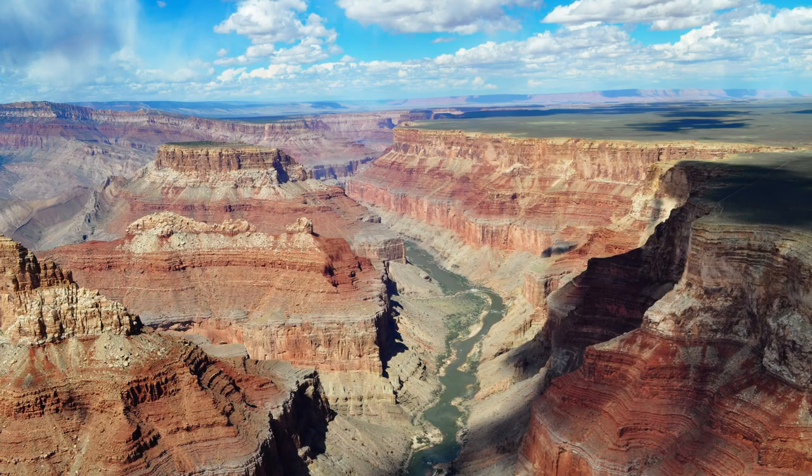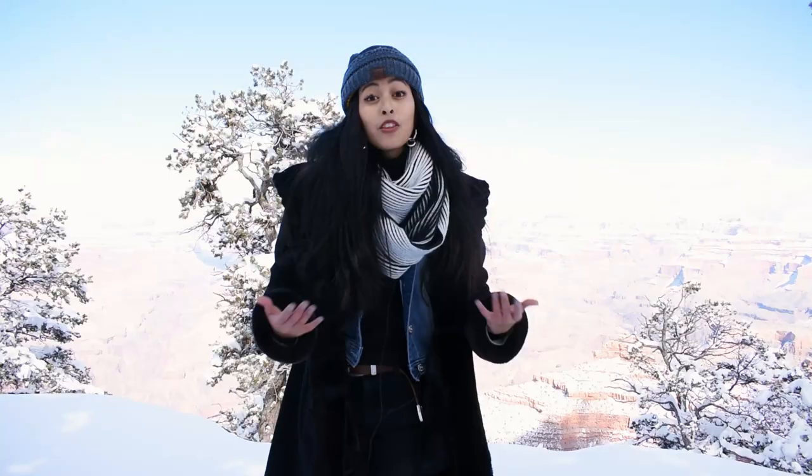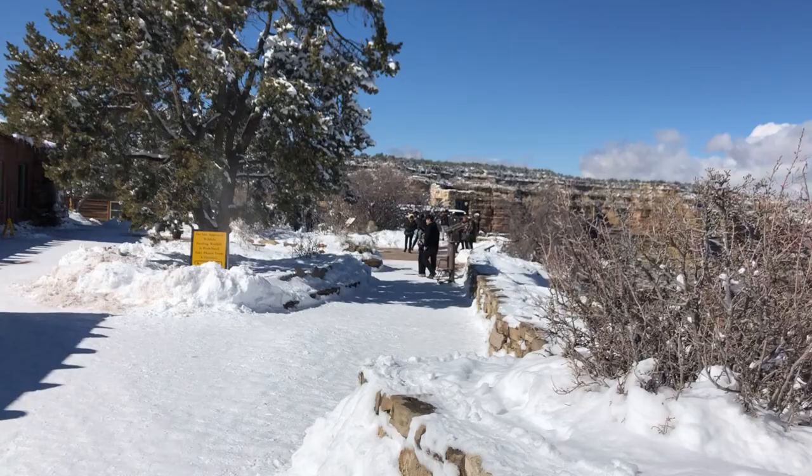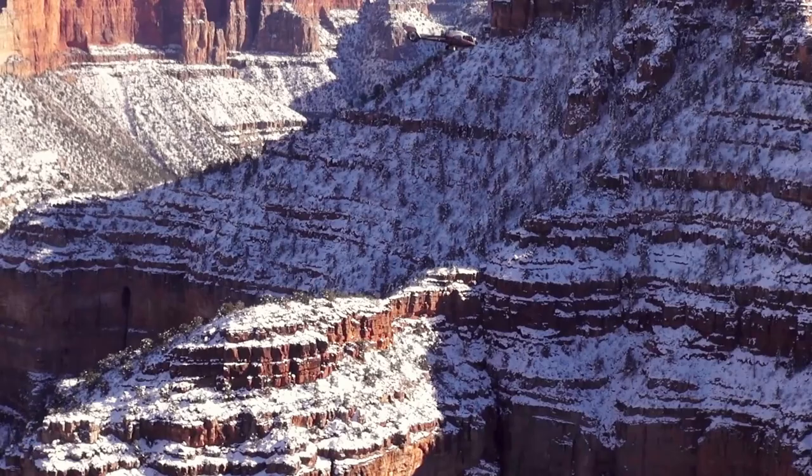The Grand Canyon was formed over 200 million years ago by the Colorado River along with other erosional forces. The winter season typically begins around November and continues on through mid-April in some cases. By around December or January the canyon is usually completely entrenched in snow. The average temperatures in the wintertime can range from about 30 to 40 degrees, and it can also reach highs of 40 to 50 degrees in the winter as well.